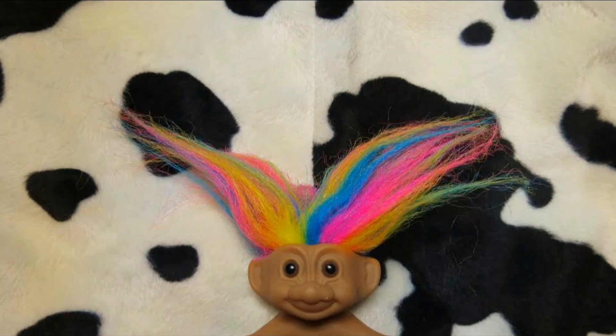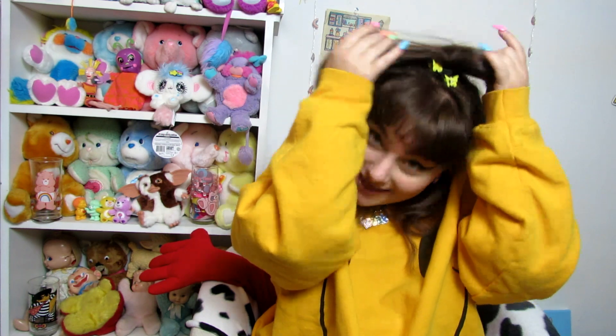Hi, what is up guys, it's Gabe and I'm back with another video. This is a video I've been wanting to do for a long time, like probably since I started my channel, but I kind of just wanted to wait until I had everything organized. I usually keep this tiny section of my room organized, but I just wanted to wait until I had a few more pieces that I really loved and wanted to show off.